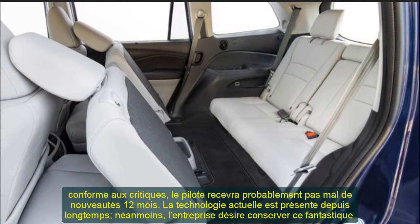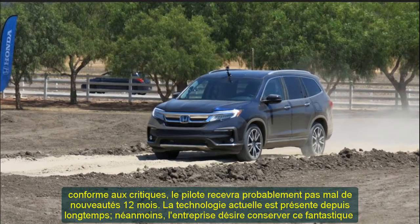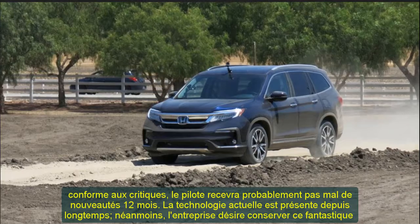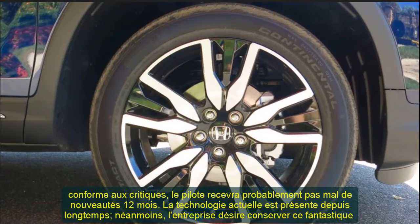The current technology has been present for a long time. Nevertheless, the business desires to preserve this fantastic crossover completely new amongst the sectors of the field. We need to see changes, together with a facelift and other novelties.